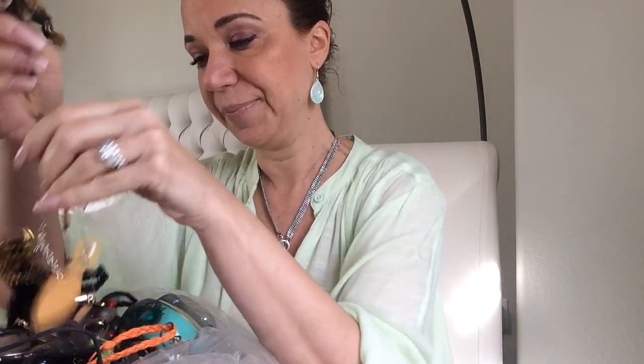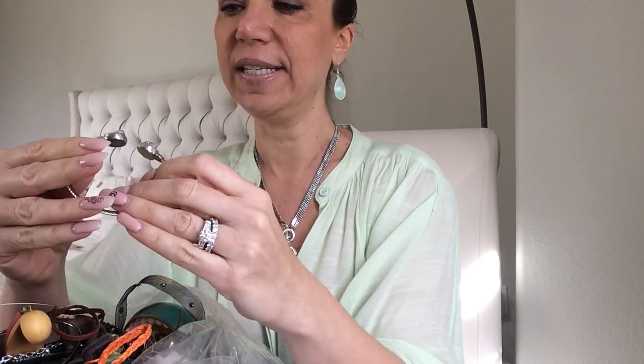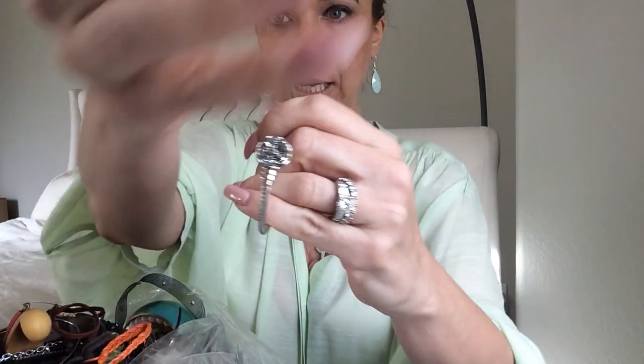This is a huge lot, and I'll probably do about a third of it today. I hope everyone's been doing well. If you're enjoying this channel please subscribe — it's appreciated — and give a thumbs up if you like the content. Let's go! First up is a costume faux druzy bracelet, very comfortable and adjustable, so that's nice.